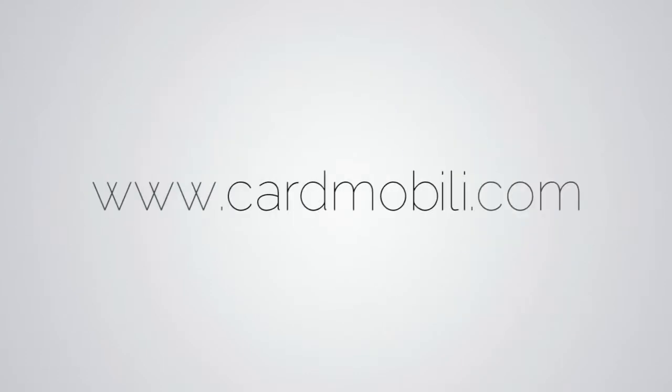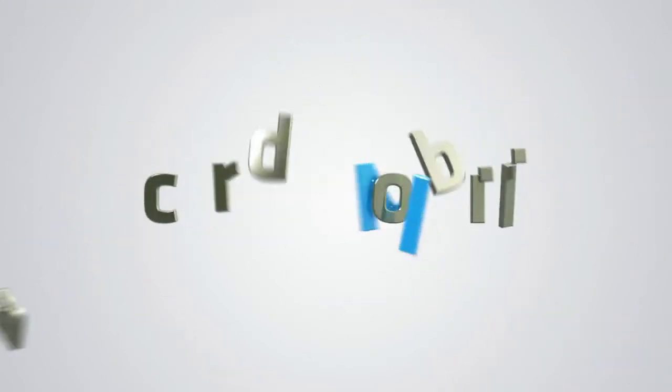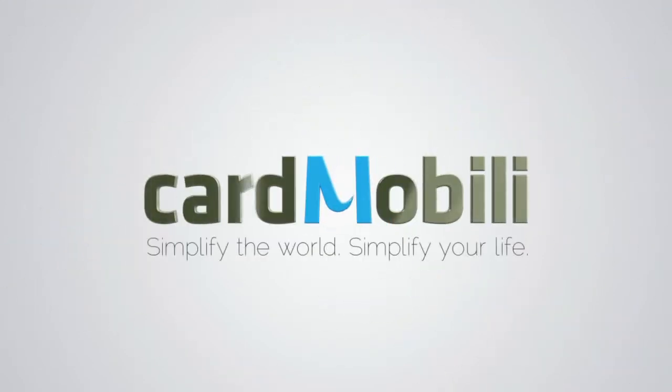Install it now for free by going to www.CardMobily.com and start carrying your world on your mobile phone. CardMobily. Simplify the world. Simplify your life.